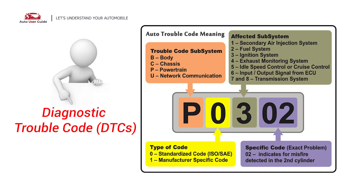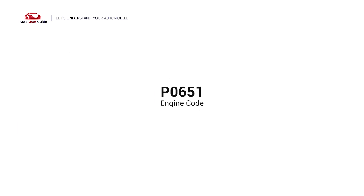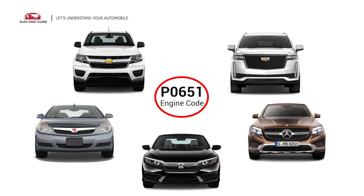Each DTC code corresponds to a specific issue in your vehicle. Most commonly, P0651 is associated with Mercedes, Cadillac, Honda, Chevrolet, and Saturn vehicles.